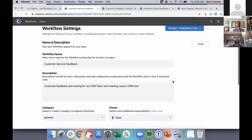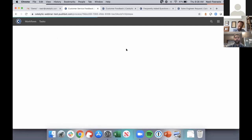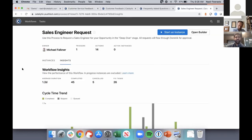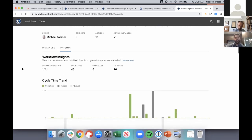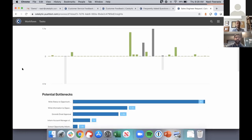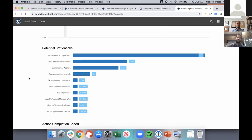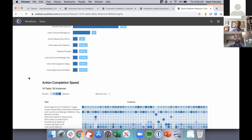The final piece is our Insights page. Now that you've digitized and automated the process, you want to continuously improve it. For every single process in the platform, you're able to look at cycle time trends and potential bottlenecks, broken out on an action-by-action basis. You can see step by step what's taking the longest time, allowing you to continuously improve and provide value back to the business.